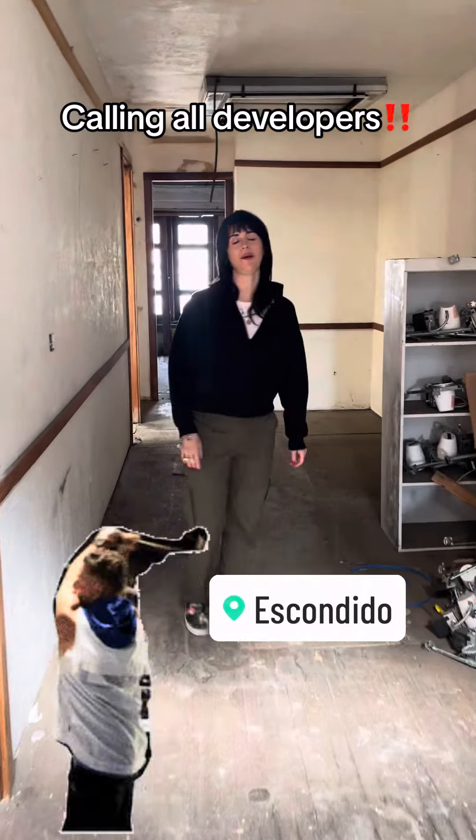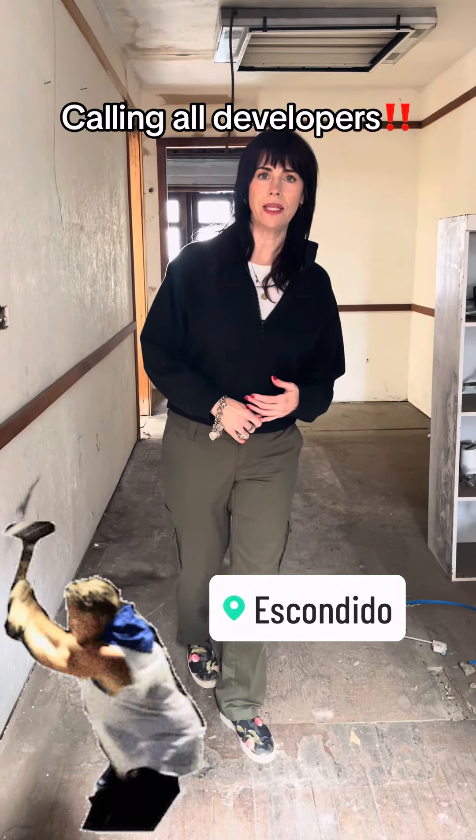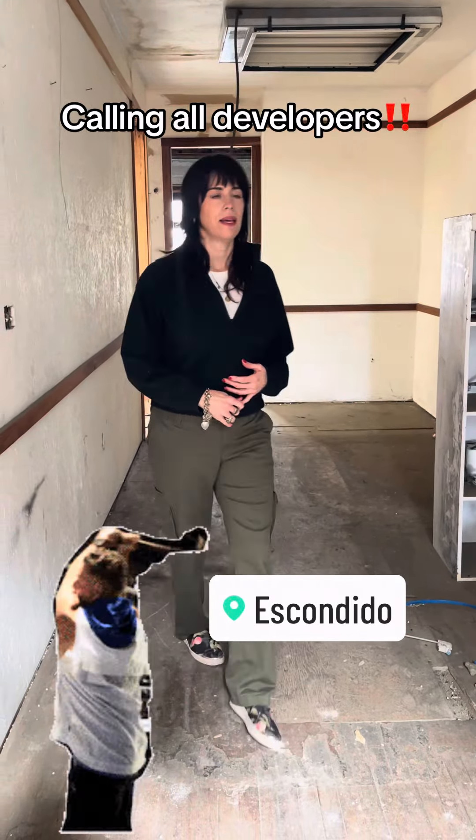On a positive note, our Planning Commission and City Council has approved this project for four residential units. It doesn't have to be residential units, but it's kind of a logical choice right here. Come take a look.